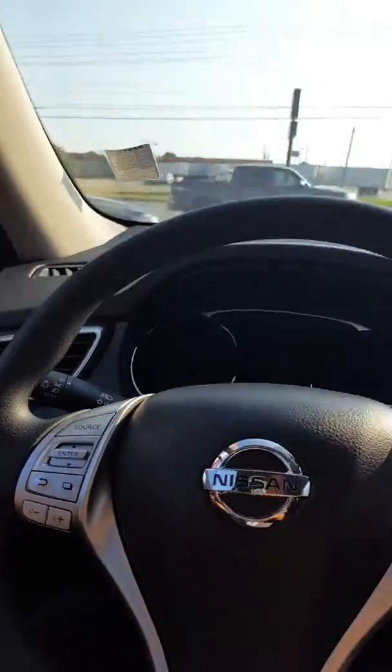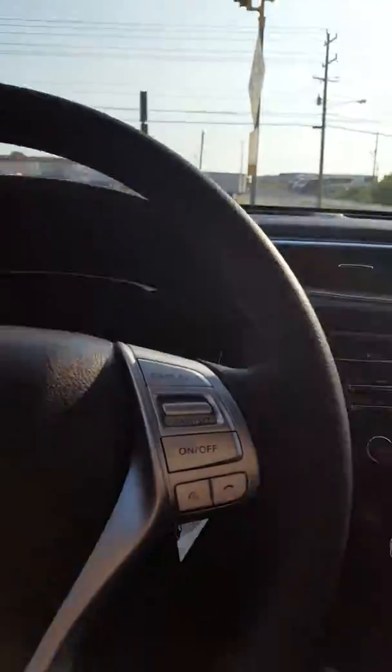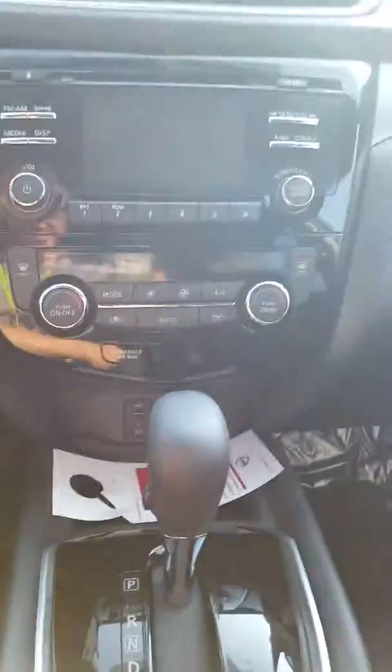Alright, let's jump in the front and show you the good stuff. Nice touchscreen, excellent design. I love the placement of the vents. We have our USB and auxiliary hookups here, storage here with an additional power outlet, and a backup screen.